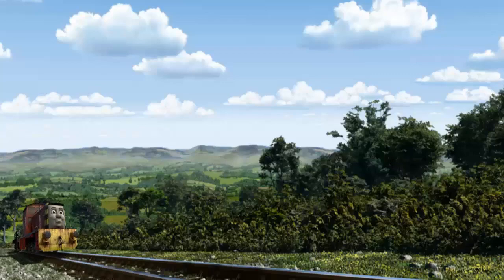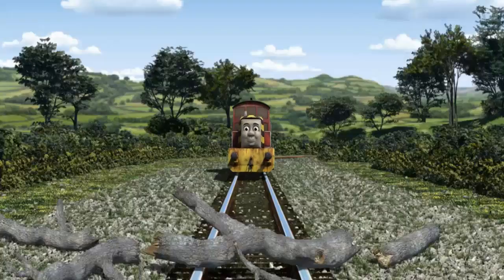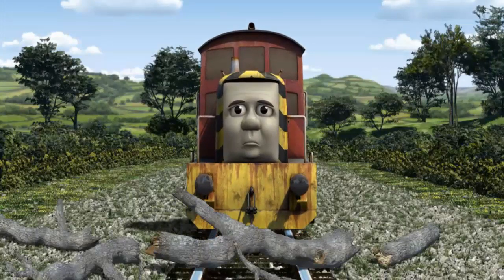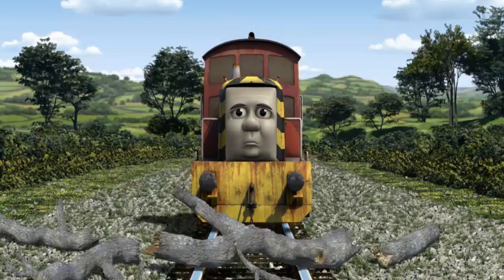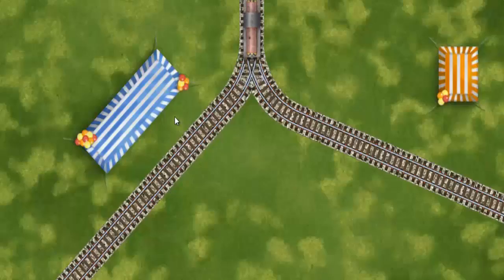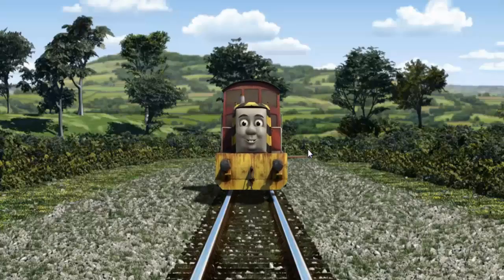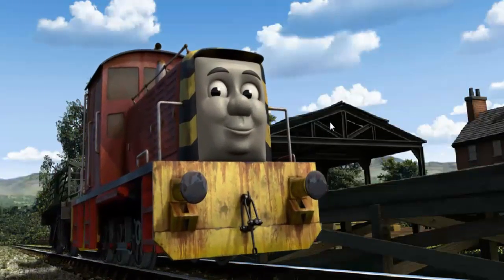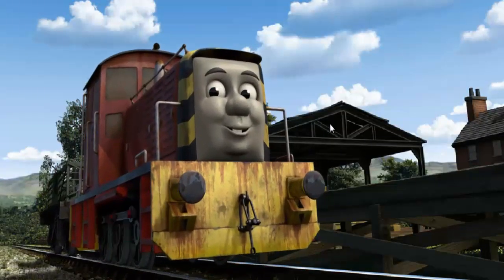Salty went through the countryside. Find the track that goes nearest to the shortest tent. Let's go! Salty arrived proudly at Farmer McCall's farm. With your help, he was a really useful engine.